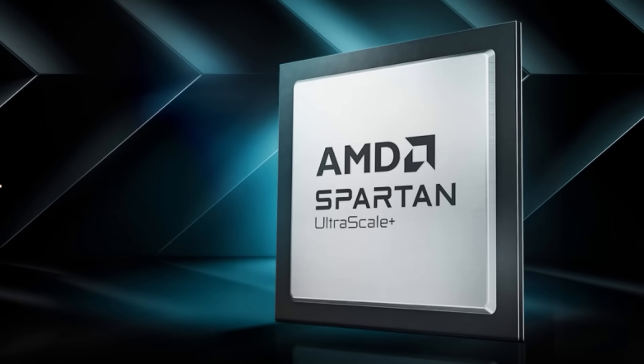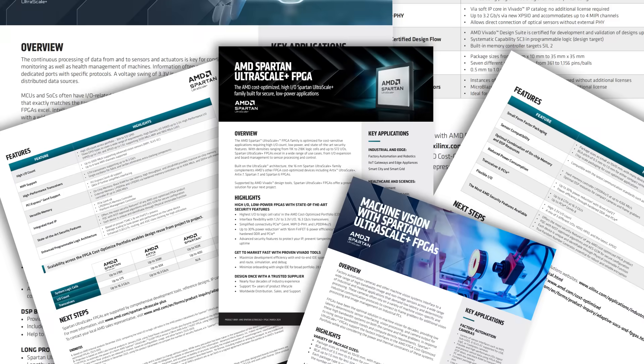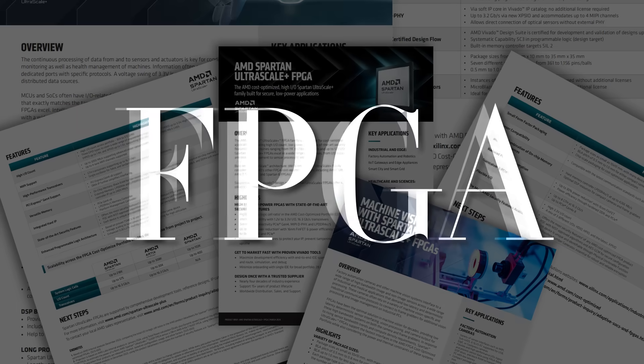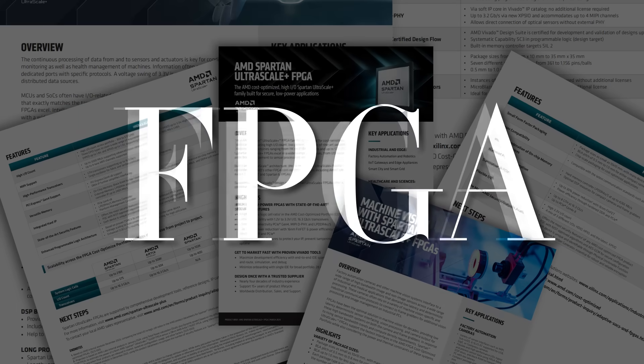So without further ado, in today's video I will use this small but powerful chip as an example to discuss the future of FPGAs in the era of AI and its underlying trends.